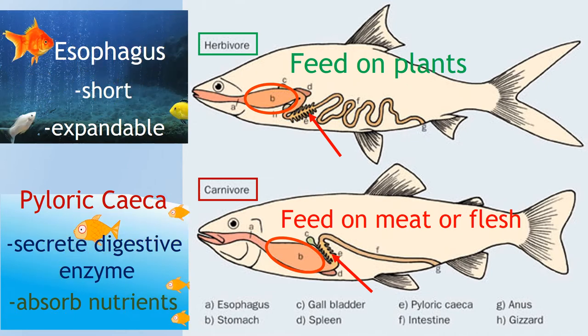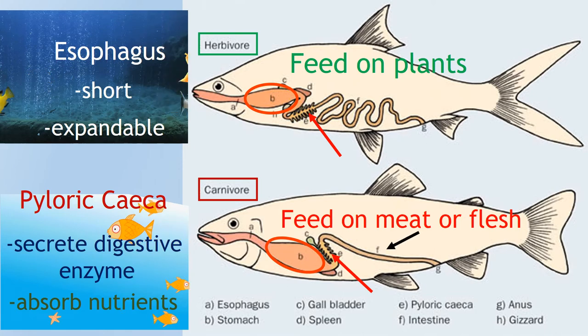The length of the intestine in fish varies greatly, from short to long coils. And of course, the digestive system in fish also terminates at the anus.